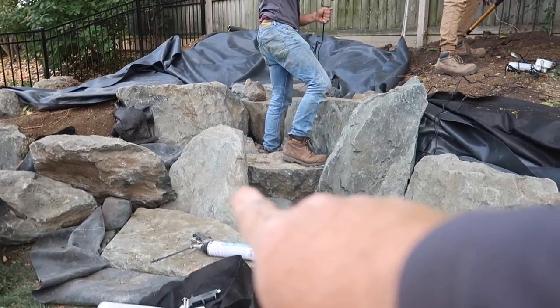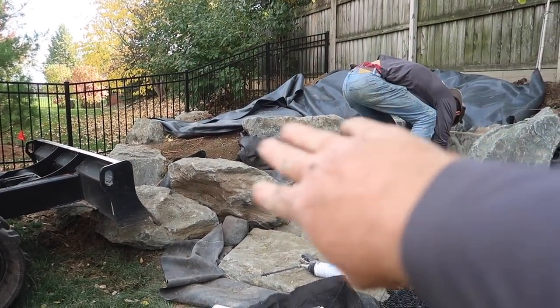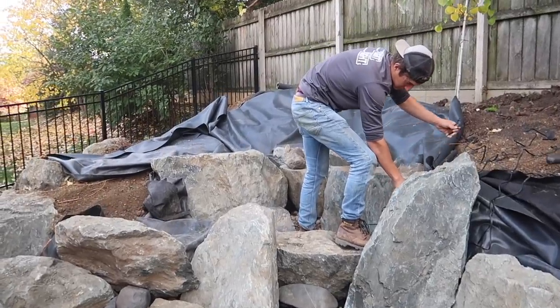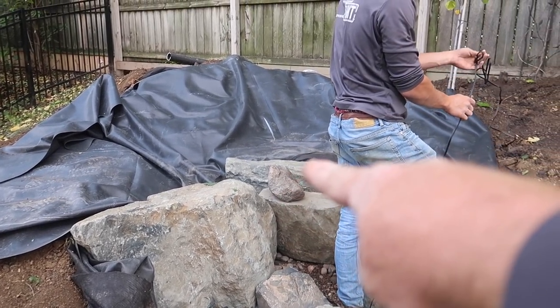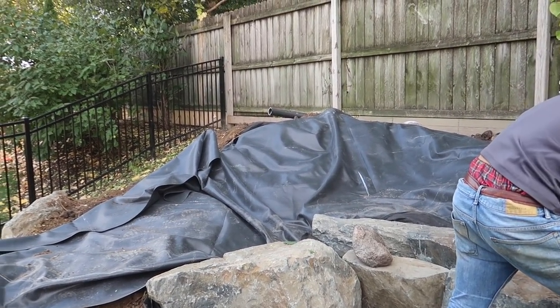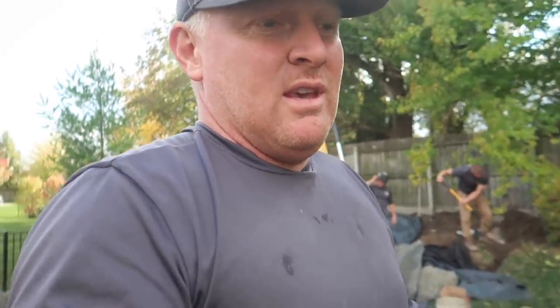We've got frame rocks in here, which are scaled down by big planting areas that'll soften everything up. Over here we've got another large planting area with plants cascading down over the rocks. We've got one more fall to frame out — water's going to roll over that, roll over this, split, come around, and make that rock wet. Two more frame rocks to go in there, and we need to sneak in a bowl somewhere. A little more work and we'll wrap this thing up.